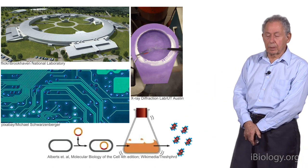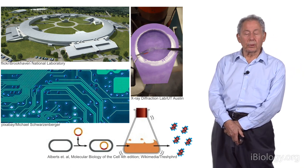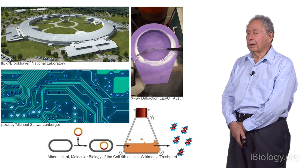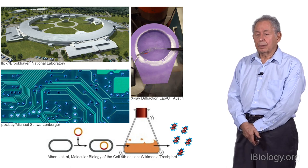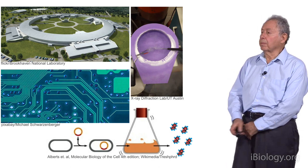There is also a fourth area: the cloning to be able to produce proteins, the purification of proteins, and the crystallization of proteins, which has become an entire field in itself — just the ability to crystallize these enormous macromolecules.